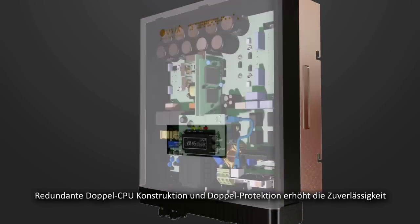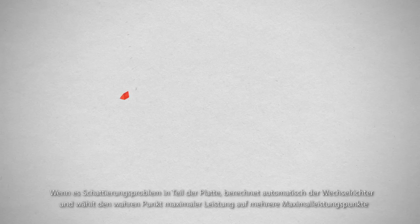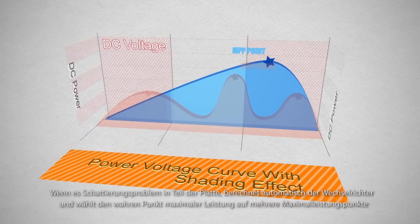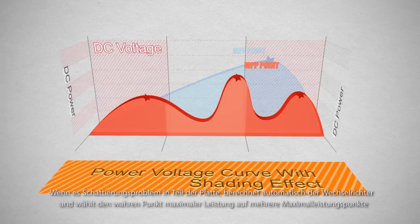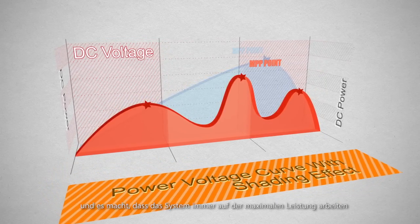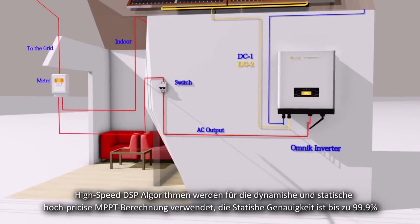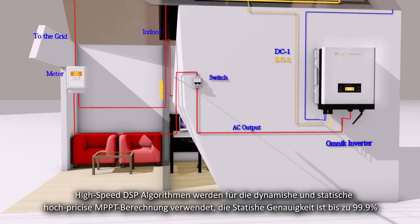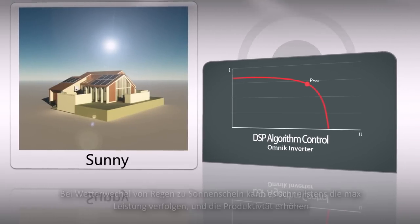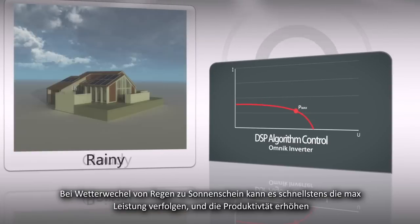Double CPU redundancy technique acts as dual protection for higher reliability. When there is a shading problem on part of the panel, the inverter automatically calculates and selects the true maximum power point among multiple power points, ensuring the system always works at maximum power. It uses a high-speed DSP algorithm for high-precision dynamic and static MPPT tracking — static accuracy is as high as 99.9%, enabling rapid tracking when weather changes between rainy and sunny.